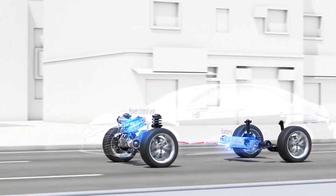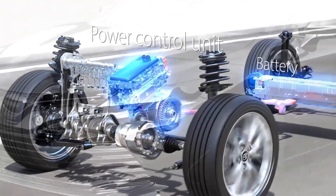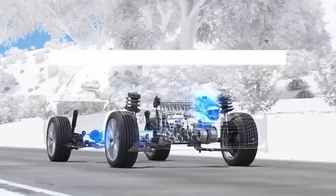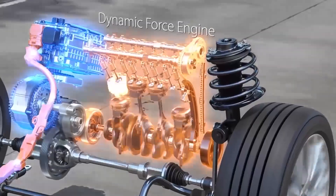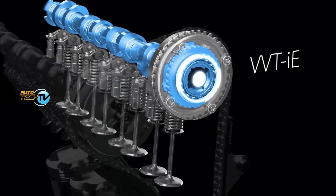At lower speeds or when starting from a stop, the electric motor provides initial power to get the vehicle moving. As the vehicle accelerates, the gasoline engine kicks in to provide additional power. The electric motor assists the engine during acceleration, providing extra torque and power when needed.